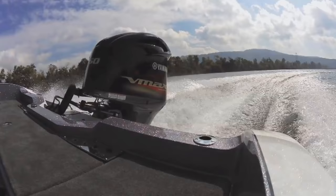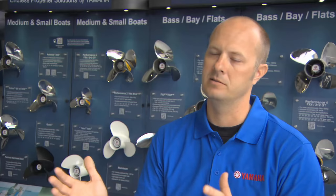So for instance, a VMAX SHO typically runs a wide open throttle RPM of 5,000 to 6,000. Our engines are happiest from 5,700 to 6,000 — so that's what you're looking for.